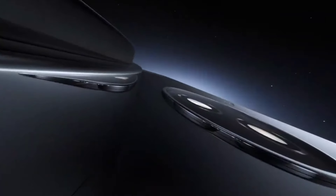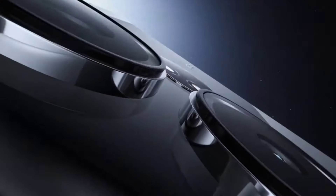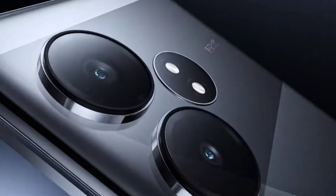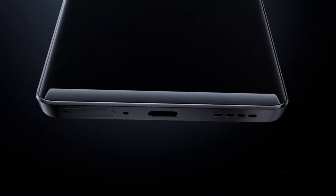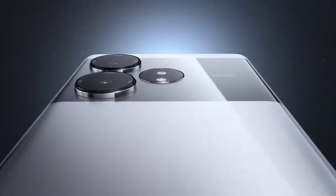Realme GT Neo 6 SE launch is taking place in China, and ahead of the launch the brand has been teasing the device revealing key specifications. They have so far confirmed that the Realme GT Neo 6 SE will be powered by Snapdragon 7 Plus Gen 3 chipset and offer 600 nits of peak brightness.